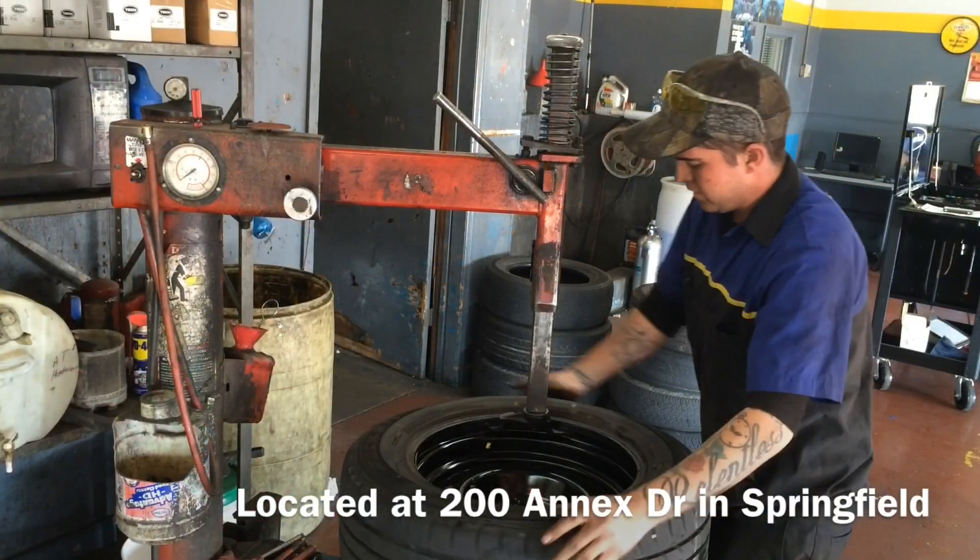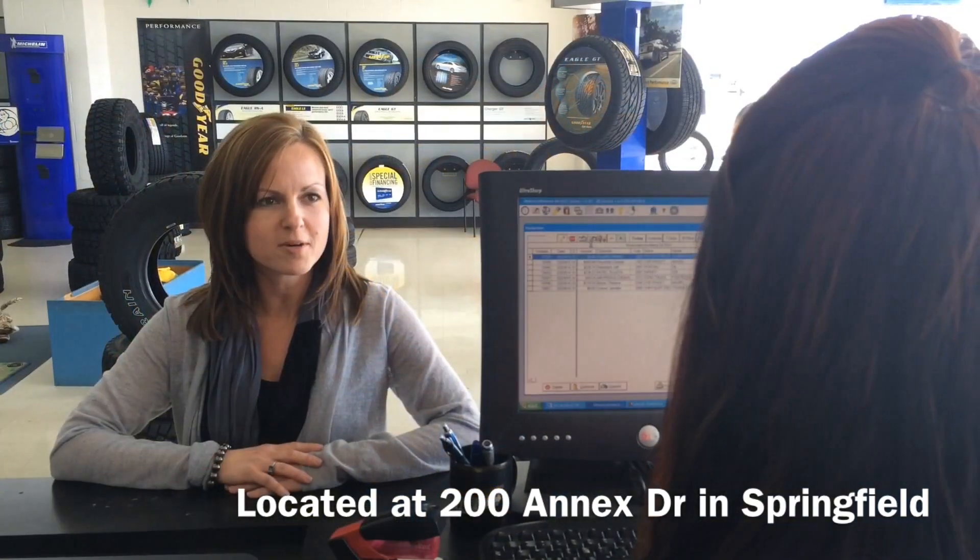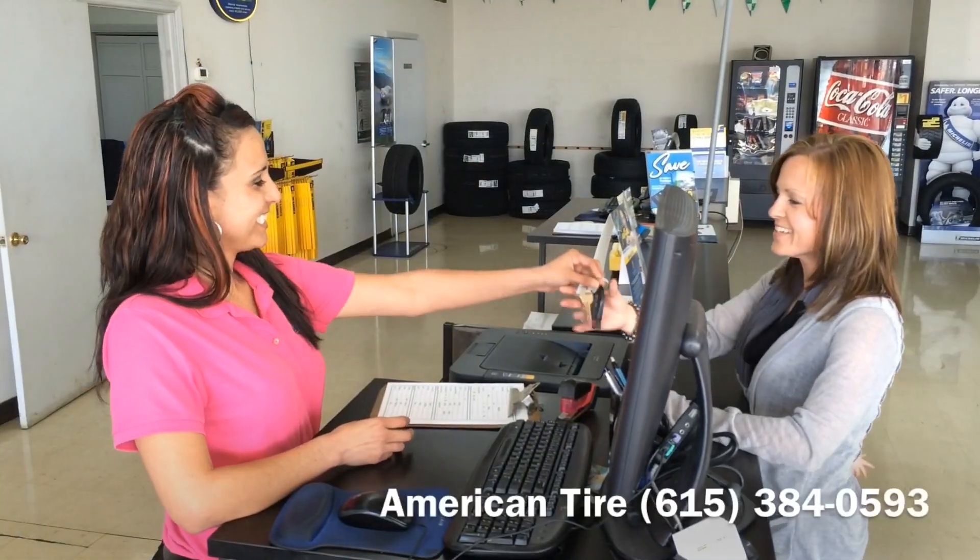Our staff is not only friendly, but well-trained and ready to answer all of your questions. So when you need tires, come see us. But when that check engine light comes on, we're ready to help you there too.